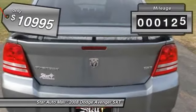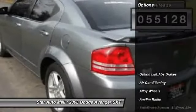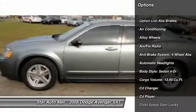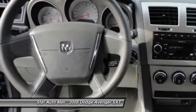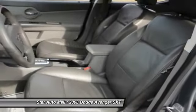This vehicle has less than 60,000 miles. Here are some of this vehicle's great options: CD changer, airbags, four-wheel ABS, alloy wheels, driver airbag, power steering, front air conditioning, cruise control, keyless entry, and anti-theft security system.